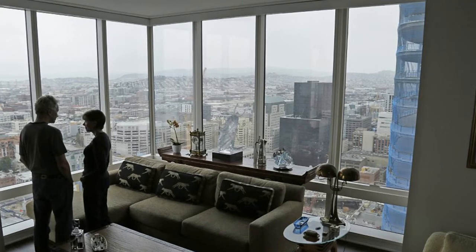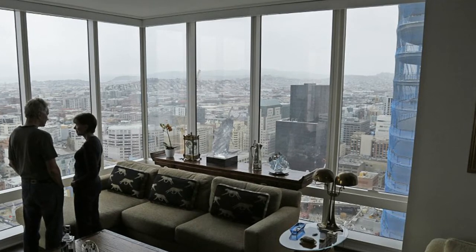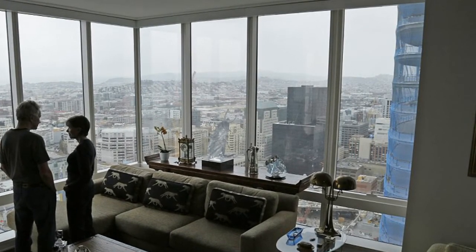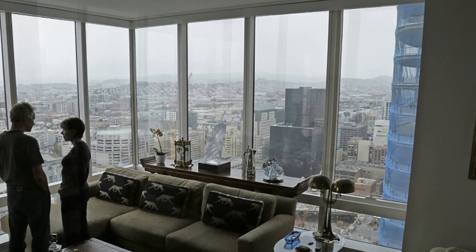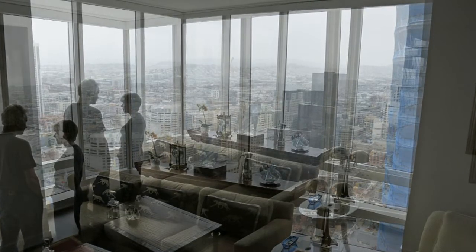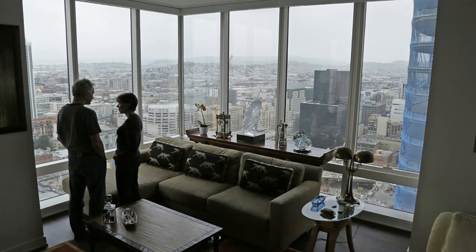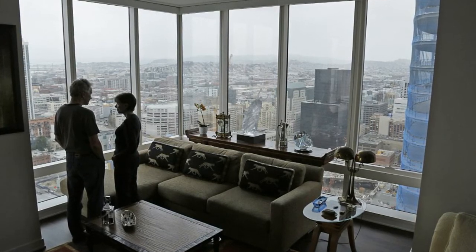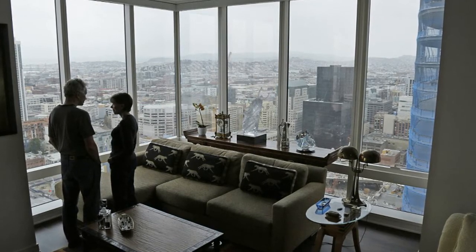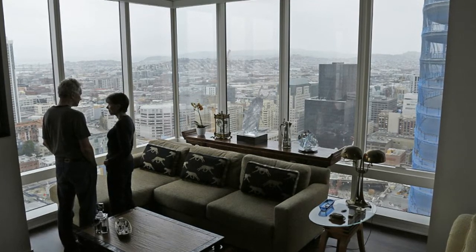On the sidewalks outside the Millennium Tower, engineers last month started working to figure out why the building keeps sinking and if there is a way to fix it. But the process, which involves drilling deep holes and testing soil samples, is expected to take several months. The geotechnical engineer leading the operation, Pat Shires, said existing data indicates the tower might sink between 24 to 31 inches in total, but nobody knows for sure. When the Millennium Tower opened, it became a haven for the city's well-heeled, and its luxury apartments quickly sold out.